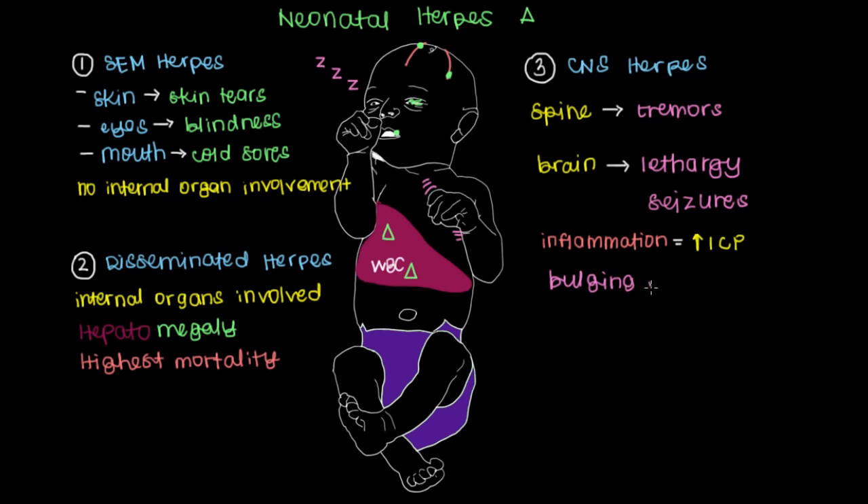Increased intracranial pressure has its own symptom associated with it: you could get a bulging fontanelle, or multiple bulging fontanelles. Fontanelles are just the soft spots of a baby's skull that are still healing. Classically, there's the anterior fontanelle at the top or vertex of the skull, which is usually soft and within the shape of the skull. But with increased intracranial pressure, it will bulge and protrude at the top of the skull, indicating inflammation causing increased intracranial pressure.